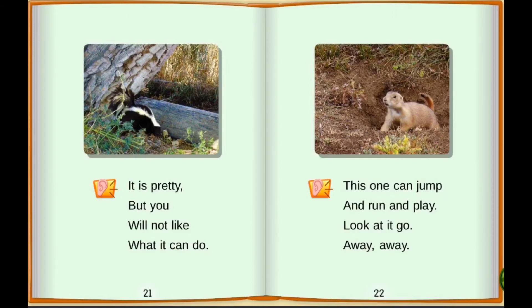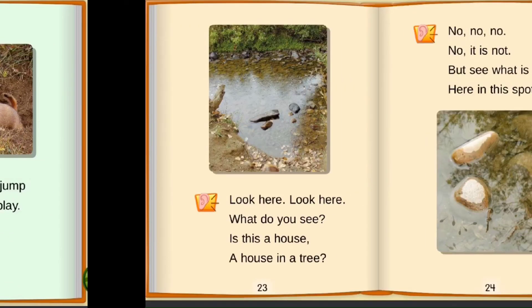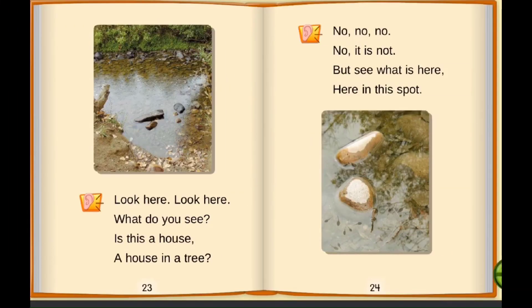This one can jump and run and play. Look at it go. Away, away. Look here, look here. What do you see? Is it a house? A house in a tree? No, no, no. But see what is here, here in this spot.